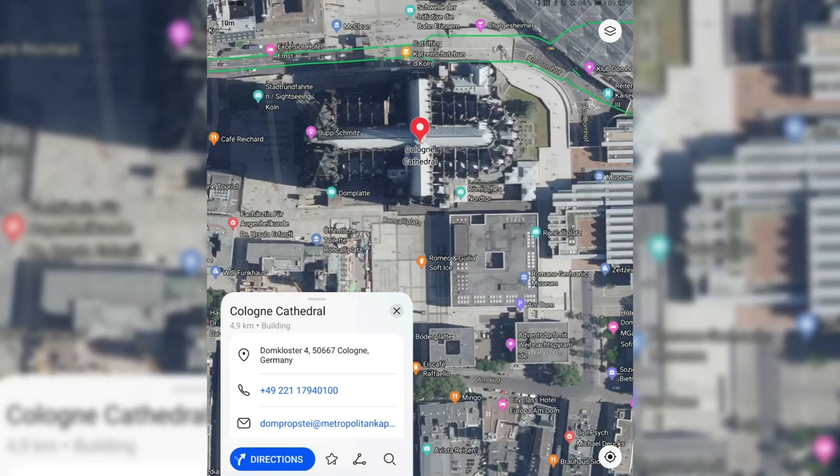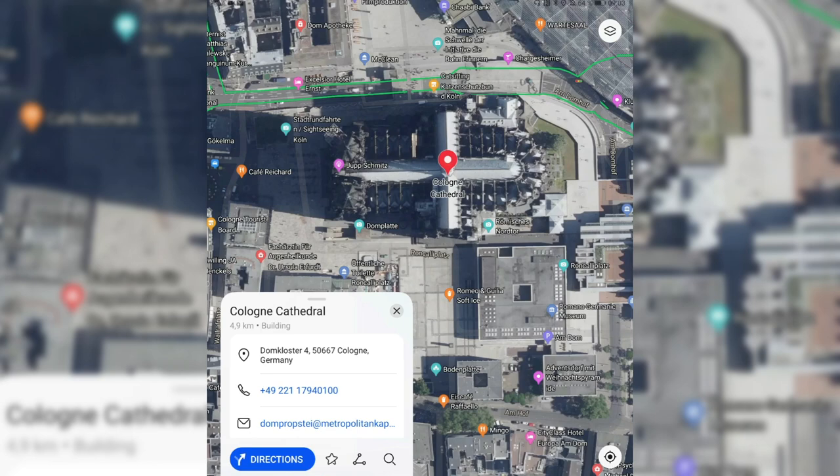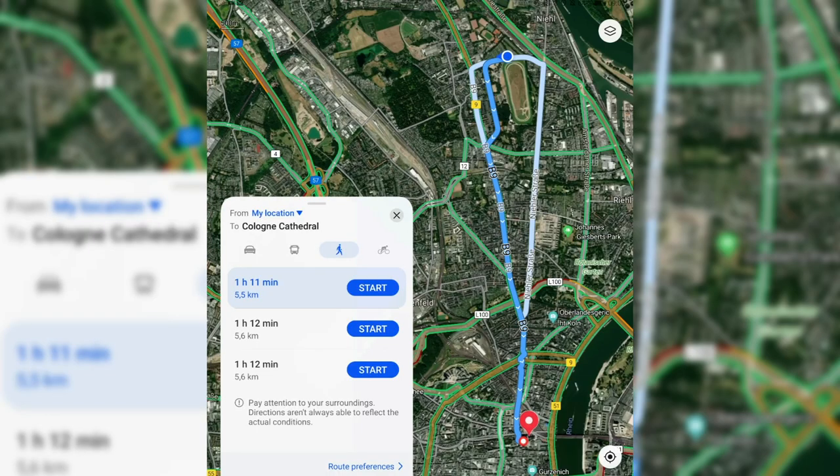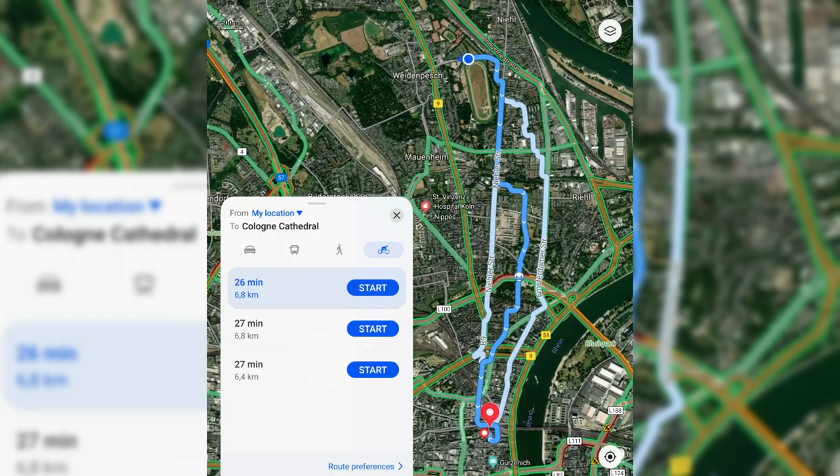It shows me the Cologne Cathedral with a beautiful new satellite view. And if I get directions, I don't only get directions — I get more accurate directions by foot now. I have different routes I can take, and I also have the possibility to use a bike to cycle there, with fairly accurate routes and travel times.